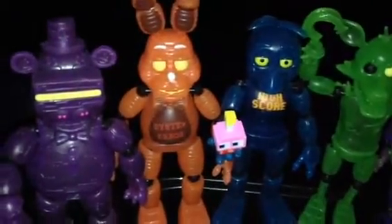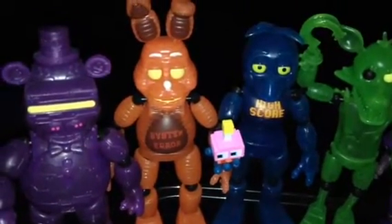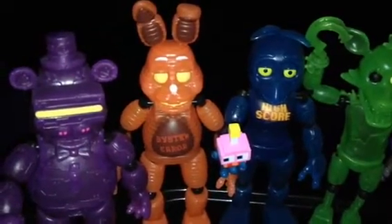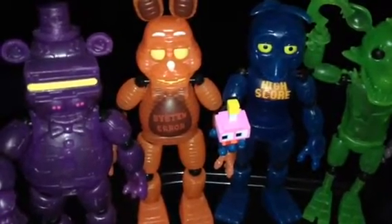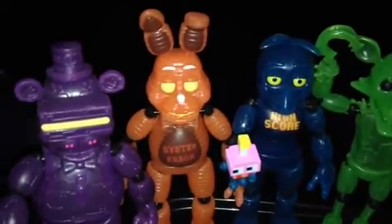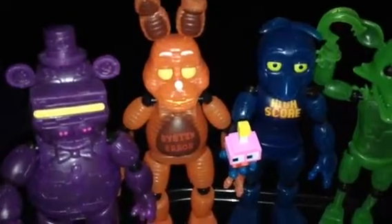Next is System Error Bonnie. He looks like a version of Toy Bonnie, except he's red instead of blue, and he's got the word 'System Error' on his tummy right there. There's his ears and bright yellow eyes. Very nice.